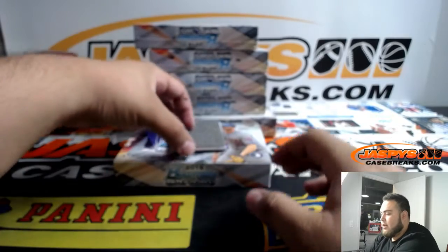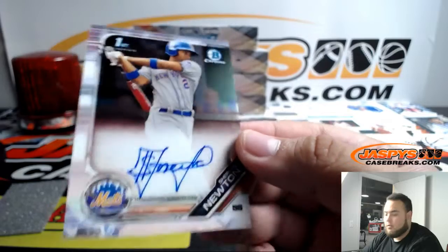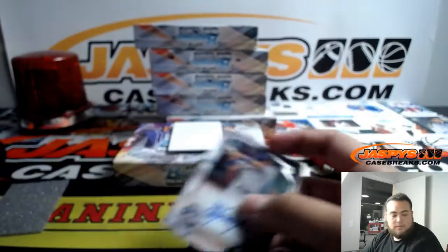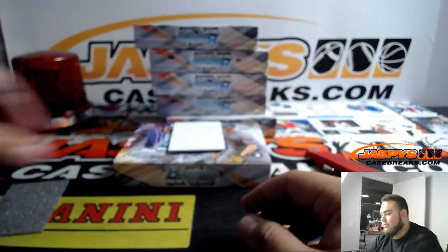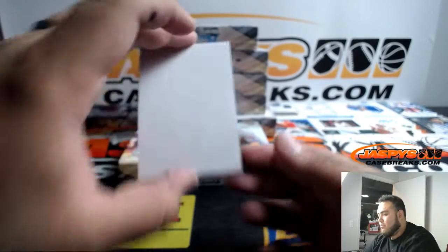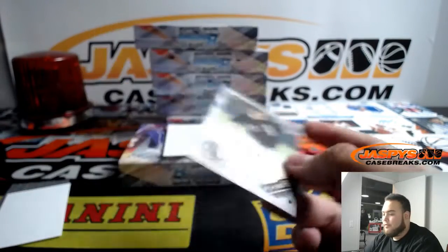First one we got Newton for the Mets, and we got Polkinton for the White Sox.